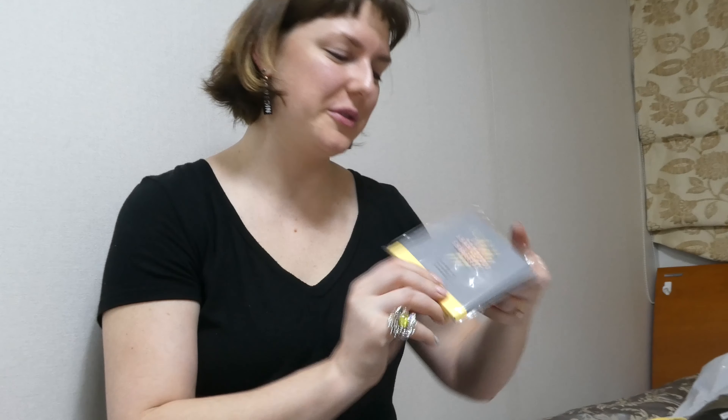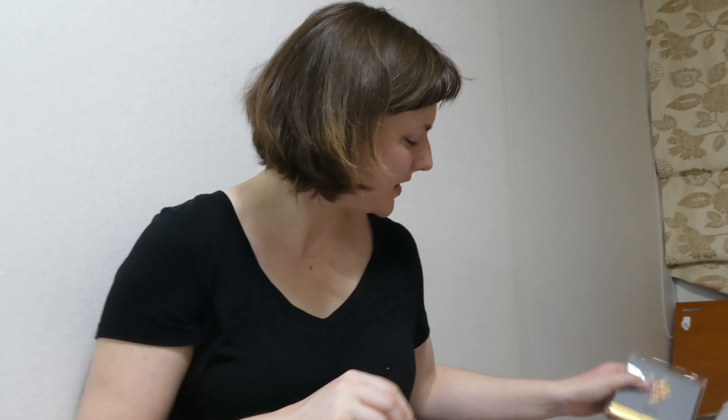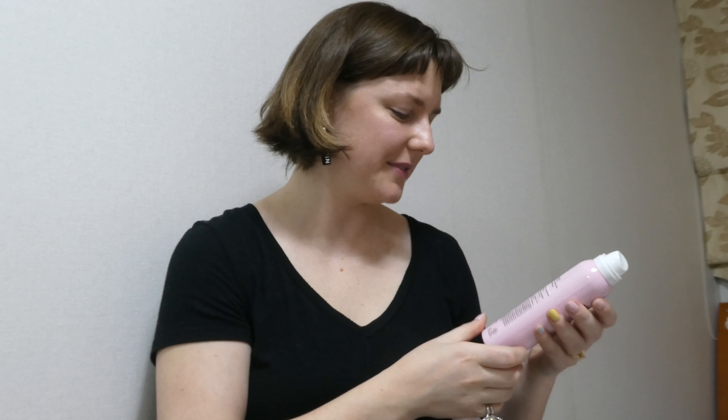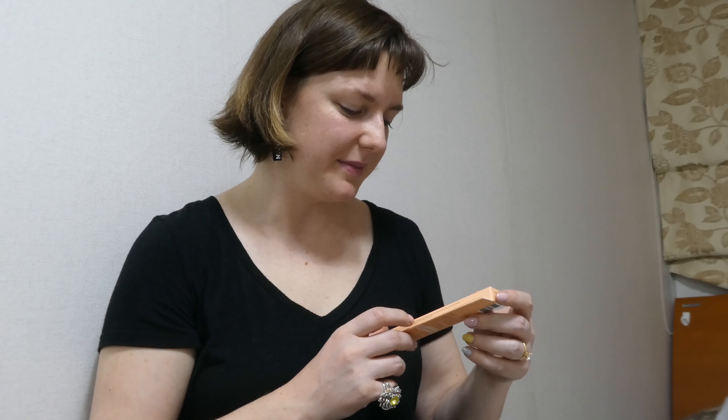I got some dry shampoo sheets that seem to be working well — they're sheets instead of a spray so they're easy to keep with you. I also got a hydration facial mist which you basically just spritz on your face anytime you need some moisture. It smells nice, it's probably like 99% water with 1% perfume and some other stuff, but whatever — feels good. This is a sparkly under-eye crayon, some makeup — this is actually a gift because I already have one but it's very good.